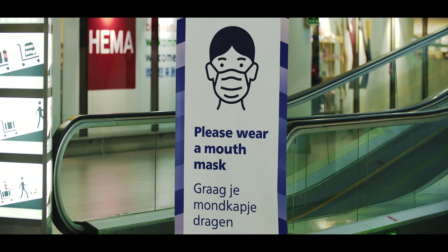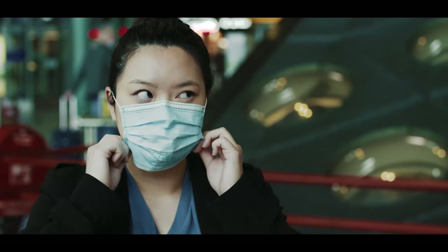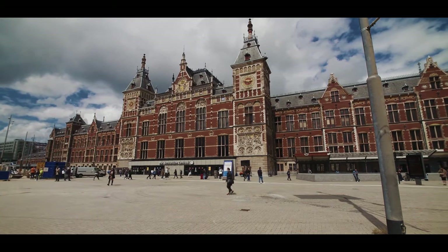Due to COVID-19, all passengers using public transport need to wear a mouth mask before entering the train, tram, bus or subway. Please keep a 1.5 metre distance from fellow passengers.